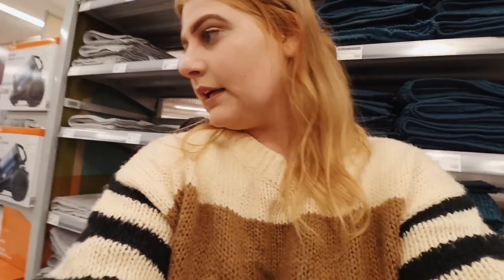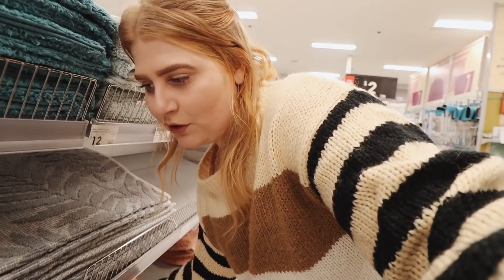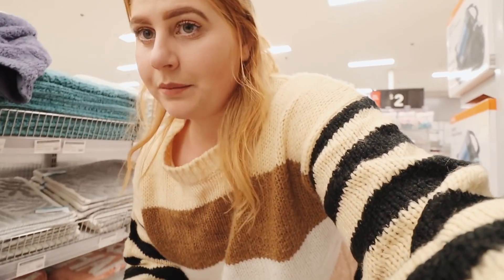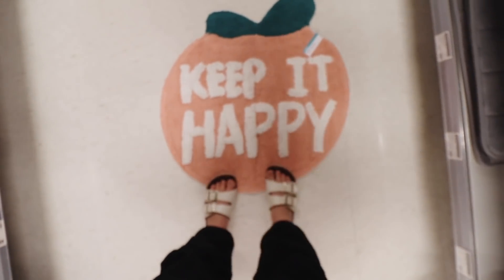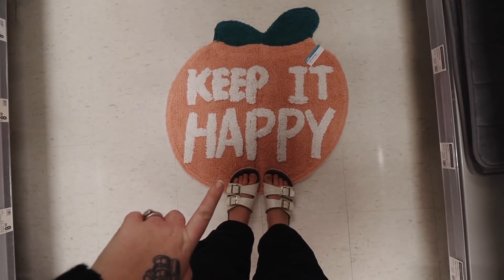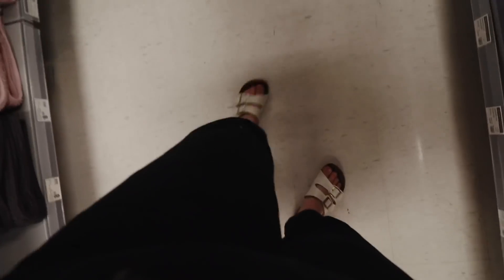The first thing we've come to is the bathroom section. We've recently done our bathroom — I've got new towels but I need a new bath mat. Last time I came they had zero, and now they have some. They've got some really cute ones, even though they haven't got the colors that I have in my bathroom. There's this one here — we can't figure out if it's a peach or an apple. Frederick thinks it's an apple, but it's really cute. It's the wrong colors for my bathroom though because my bathroom is warm tone and this is way too cool tone. I was thinking this more neutral-colored one — I do like that one.